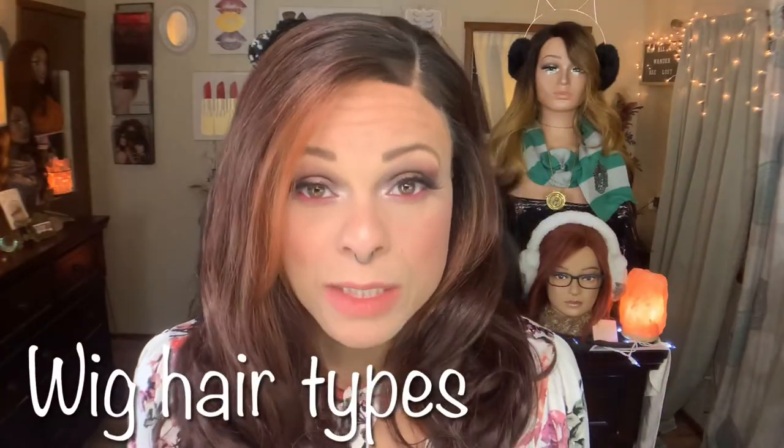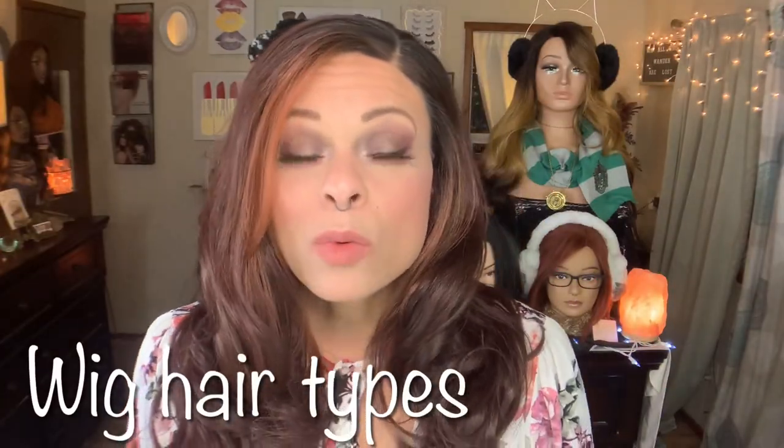Number two is wig hair types. This is a whole video on what the different types of wig hair are in terms of synthetic wig hair. So when people are describing it, or you're reading a description, you'll understand — what does yakky mean? What does silky mean? What does kinky straight mean? What do all these things mean in terms of the texture of hair and the type of hair you're going to be receiving?